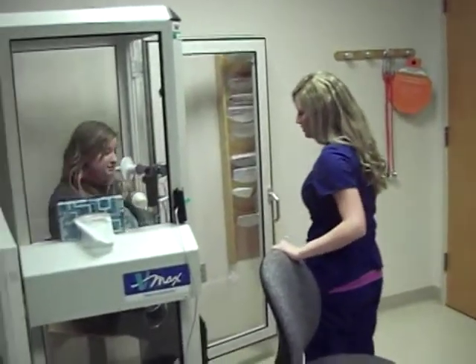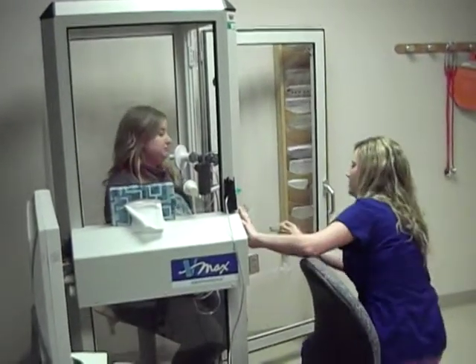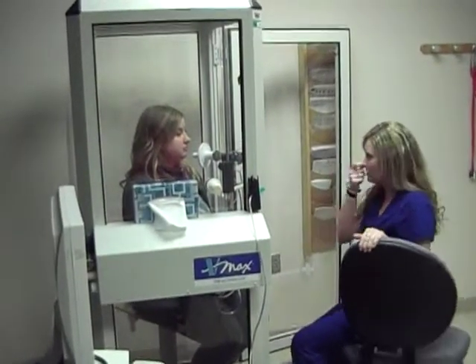If I can just check your wristband real quick, get your date of birth. Here are your nose clips — you're going to need them for this test. You're just going to put your mouth on the mouthpiece, keep a tight seal, and have those nose clips on.